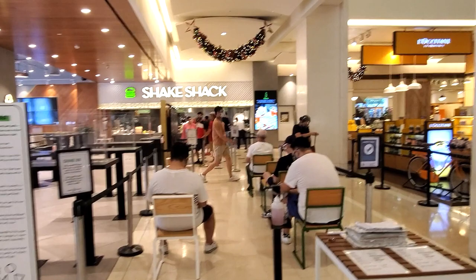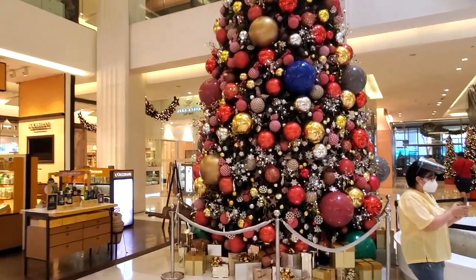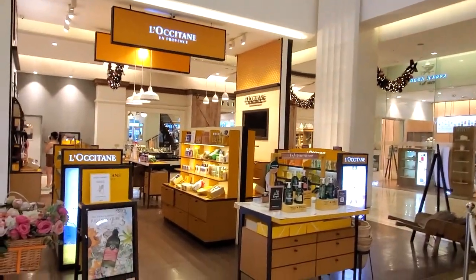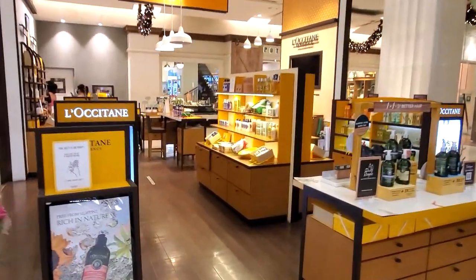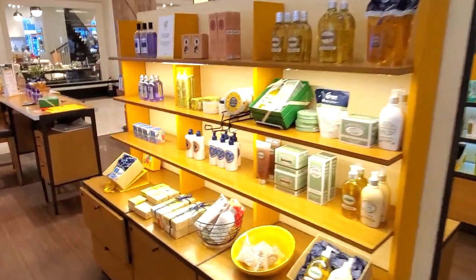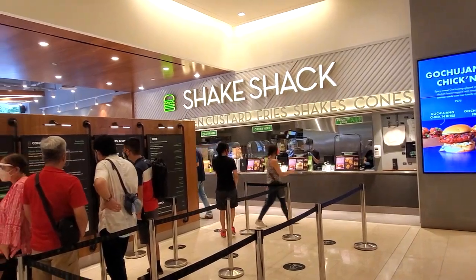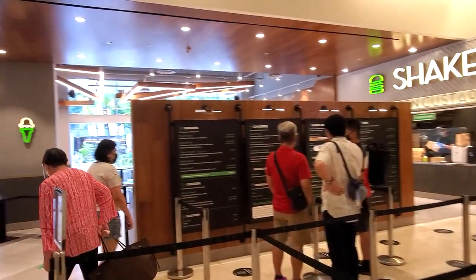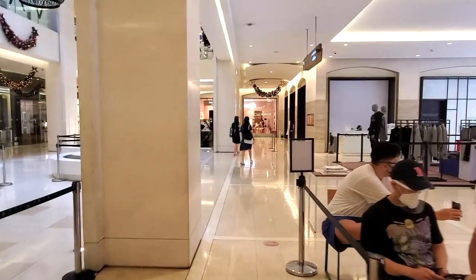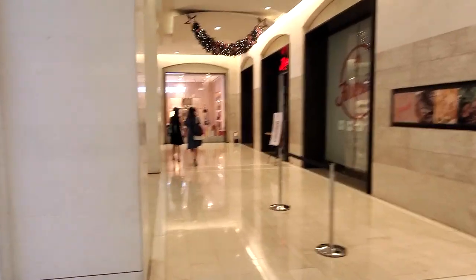Here we have Shake Shack — honestly one of my favorite burgers, actually my favorite burger here in the Philippines. Right next to Shake Shack you have this awesome Christmas tree, and then next to that you have perfumes, soaps, and essential oils, which are very popular here in BGC. We're not going to order anything today, but you guys can get a good idea of the layout. There's the entryway, and towards this area you have more stores and jewelry.